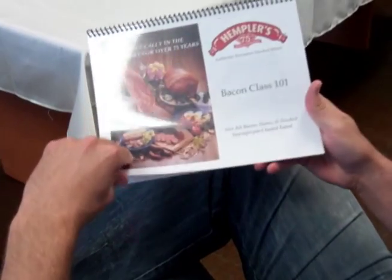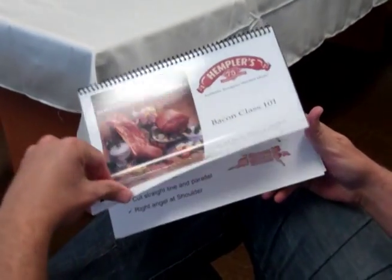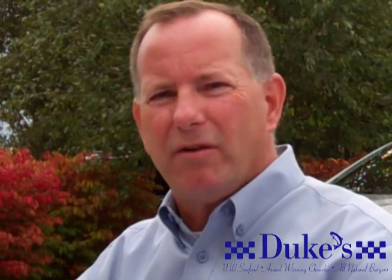Duke's bacon is really the heart of the belly — the very center, the most lean portion of the pork belly. It's a matter of the ingredients as well, to have a very clean ingredient label. Most people are used to eating bacons today that are very processed with a lot of artificial preservatives and other ingredients.